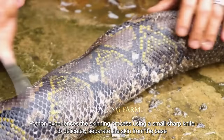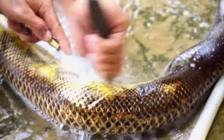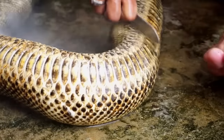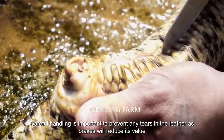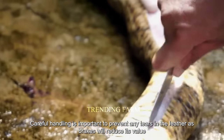The skinning process uses a small sharp knife to delicately separate the skin from the body, creating a complete piece of snakeskin as the ultimate goal. Careful handling is important to prevent any tears in the leather, as breaks will reduce its value.